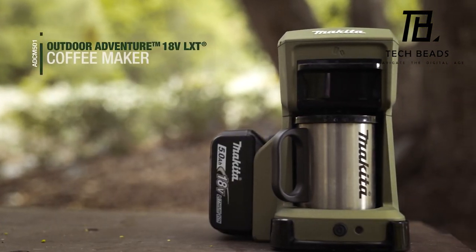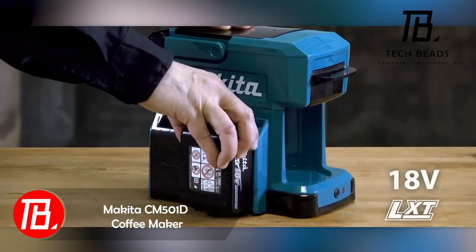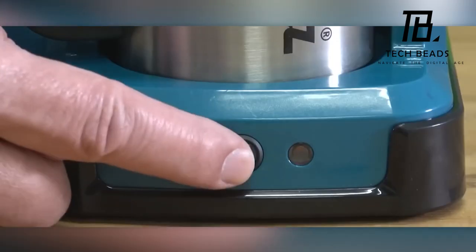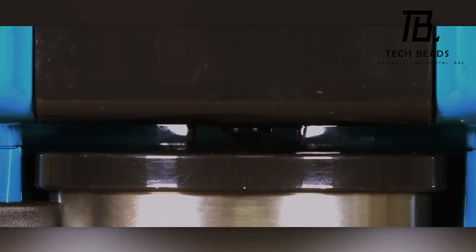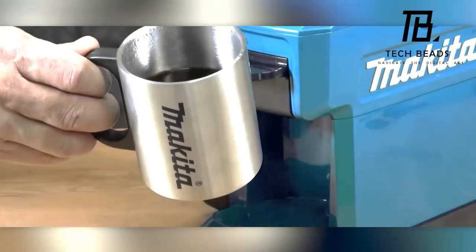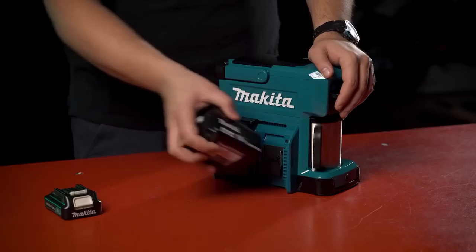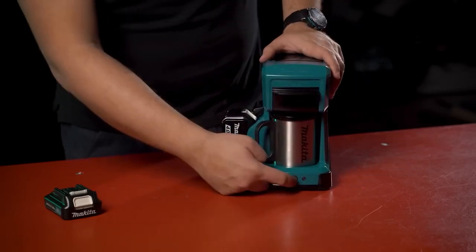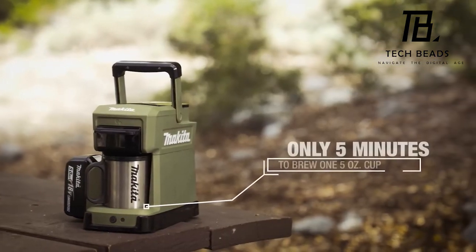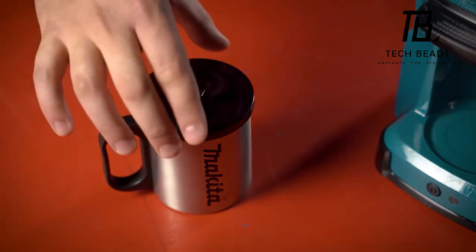Having Makita power tools on the job site proves convenient during breaks. Simply remove the battery, insert it into this coffee maker, add ground beans or a single-serve pack, and savor a cup of coffee. It's great for accommodating multiple coffee enthusiasts, as the Makita coffee maker brews a cup every 7 minutes, offering up to 5 cups on a single battery charge. While espresso and cappuccino options are absent, its sturdy construction withstands bumps and drops, complemented by a handy carrying handle, measuring spoon, and cup. The Makita coffee maker is priced at $135, excluding the battery.